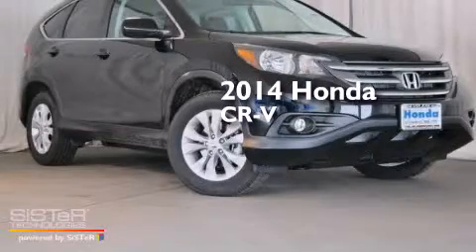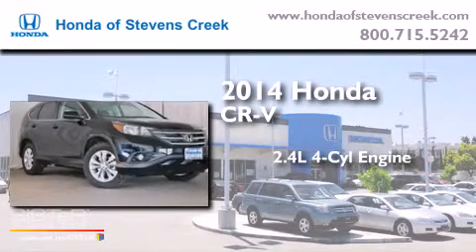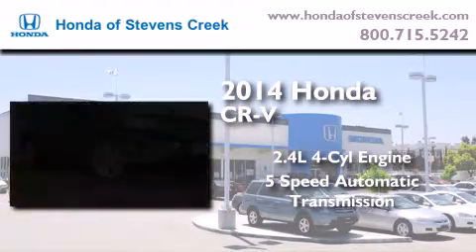This is a brand new 2014 Honda CR-V. It features a 2.4 liter 4-cylinder engine and a 5-speed automatic transmission.